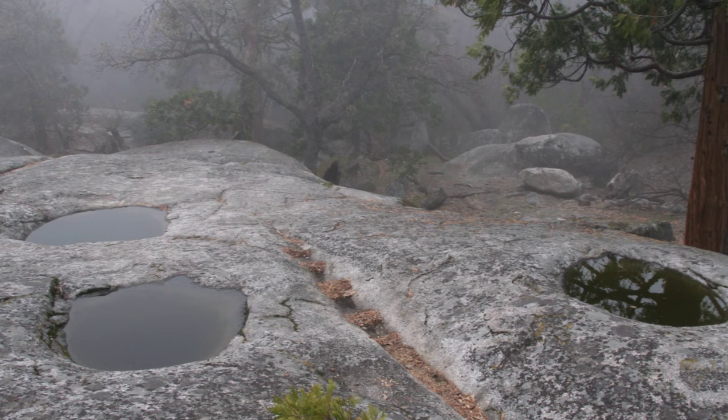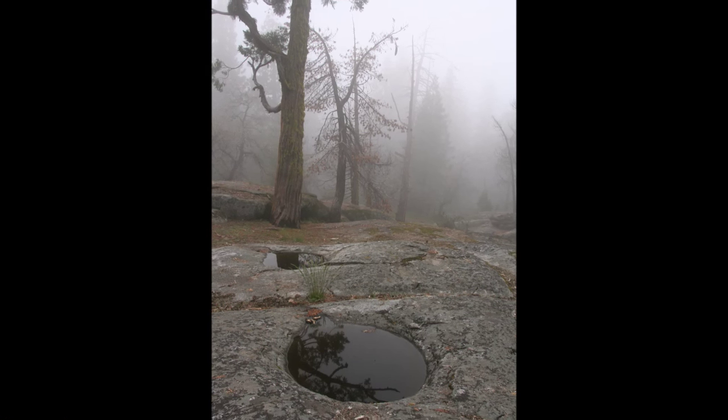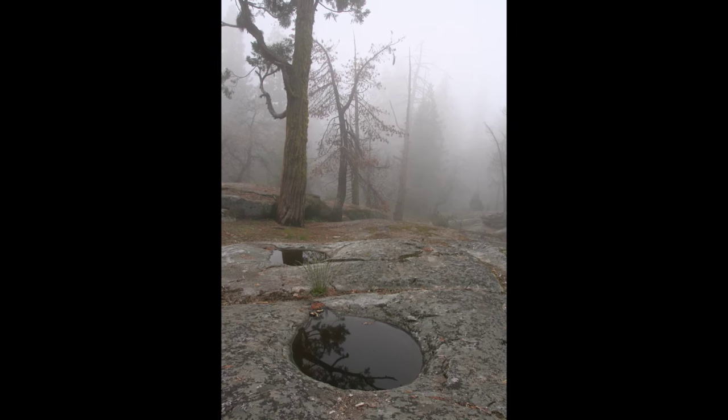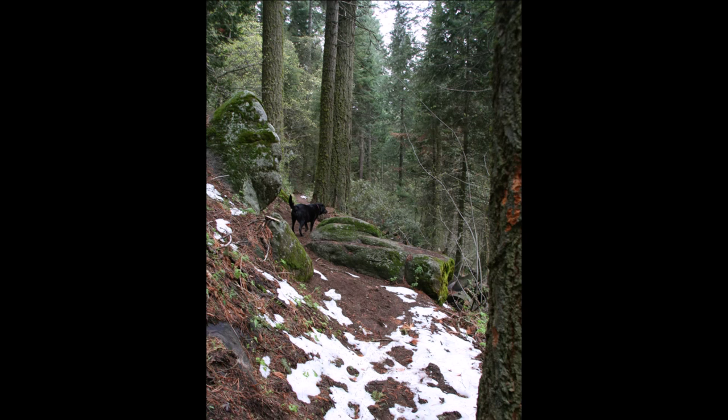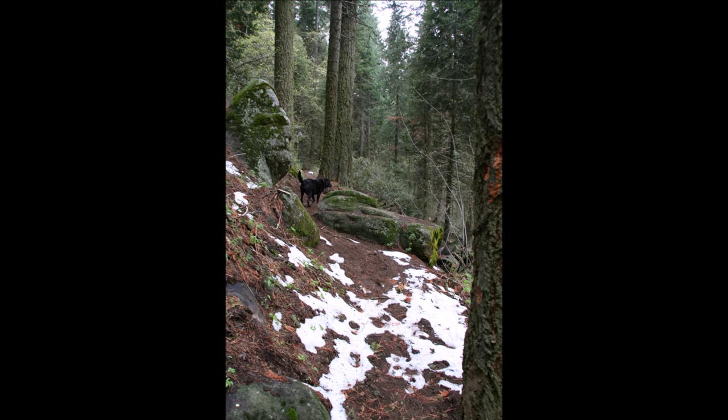A short hike will take you over to the Indian bathtubs — large water-filled holes and giant boulders. We loved having the campground, park, and trails be dog friendly.